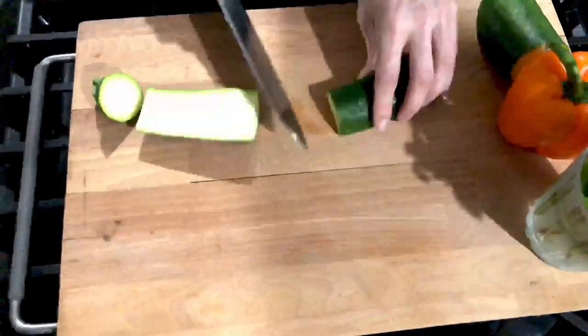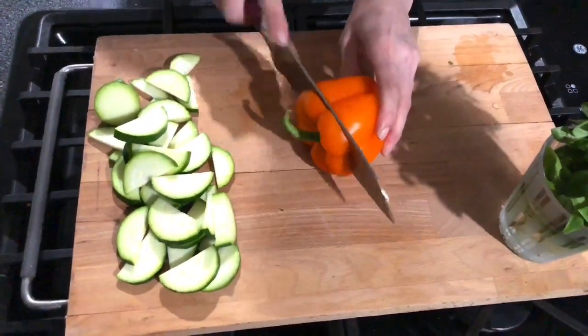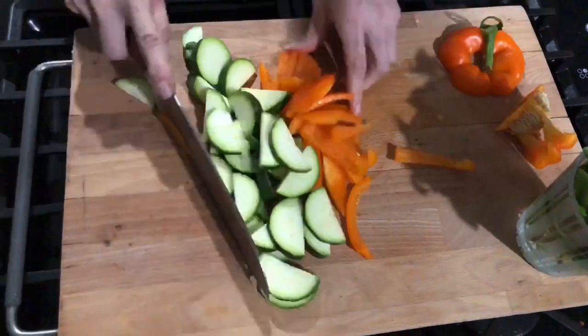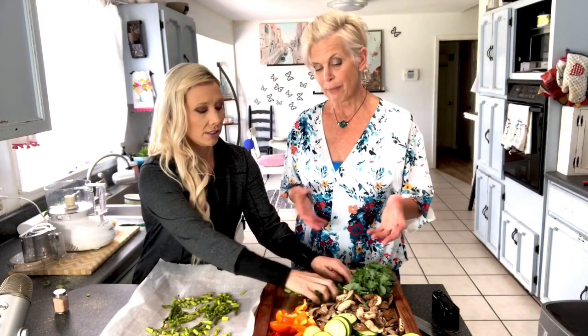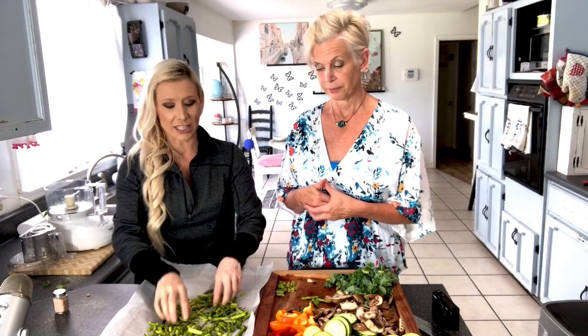We're going to start chopping all these vegetables. Now that we've done the chopping, we're going to transfer everything onto a baking sheet lined with parchment paper. First, asparagus. One interesting thing I read about asparagus is that when it's cooked, it starts to activate all of its cancer-fighting properties. You want to keep in mind not to overcook it, because then it releases those nutrients into the water when you're steaming or boiling it.